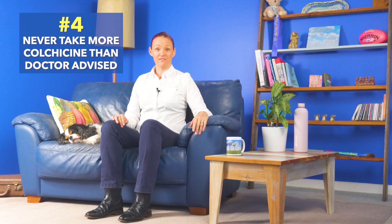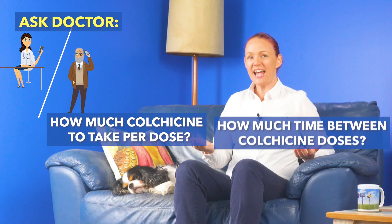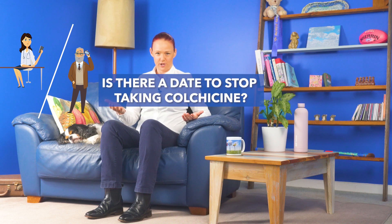Number four: never take more colchicine than the doctor advises. And if the doctor's instructions seem unclear, or if you forget what the doctor said, ask your doctor to please tell you how much colchicine to take per dose, how many hours or days to leave between colchicine doses, and if there's a particular date that you need to stop taking colchicine. Write these three things onto your medicines, allergies and contacts list.